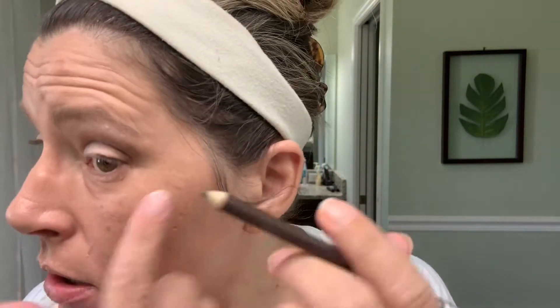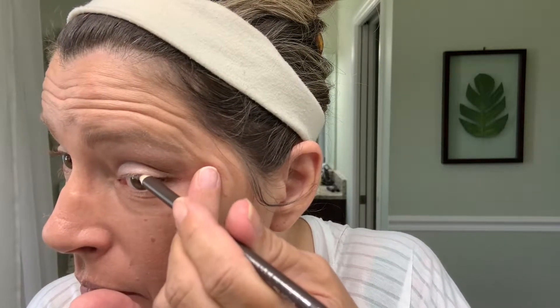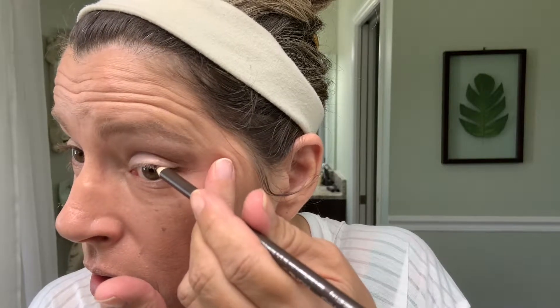Now my next step — I don't always do this, but for this makeup look I'm going to use the Wet n Wild eyeliner called Pretty in Me. It's like a brown eyeliner. I'm just going to put it along my lash line, just about halfway along my lash line. That's all I need.